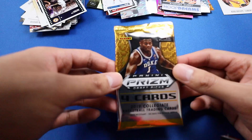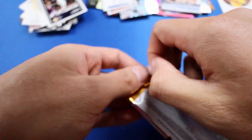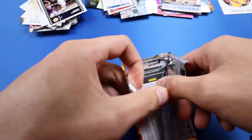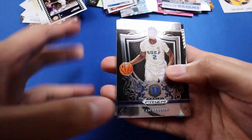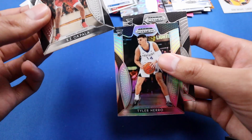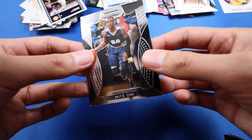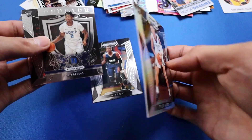Next one — I never opened this before — Prism Draft Picks. We have Cam Reddish crusade — nice — KZ Okpala, and Tyler Hero. Tyler Hero is already a good pack. It's a nice Kentucky uniform, of course.